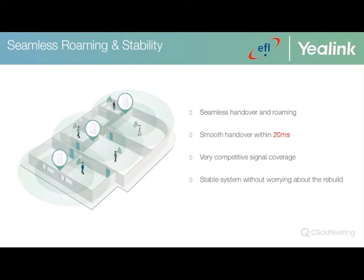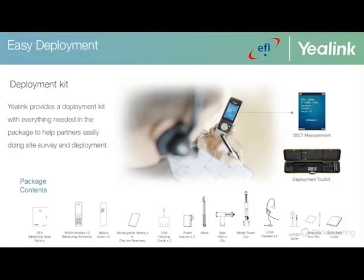Yealink also provides a deployment kit to help partners execute cipher site surveys. The package contents are listed in the slide for a visual overview, and we can provide more information on package contents if there is interest. If you don't use the deployment kit, the W53H or W56H support a measuring mode to help measure signal and voice quality for medium and large deployments, though Yealink recommends purchasing the deployment kit.